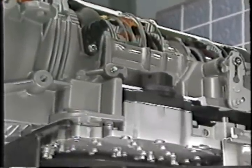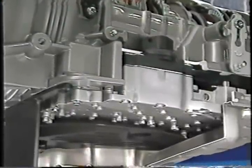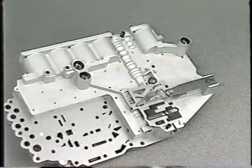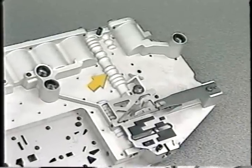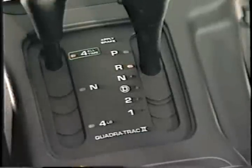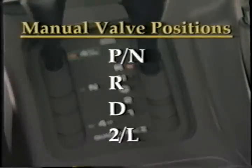The 45RFE's valve body, like all valve bodies, directs the flow of transmission fluid to apply and release different clutches. Located in the valve body is the manual valve, which directs fluid to the appropriate hydraulic circuit based upon the position of the shift lever. The manual valve has four positions: park/neutral, reverse, drive, and too low.